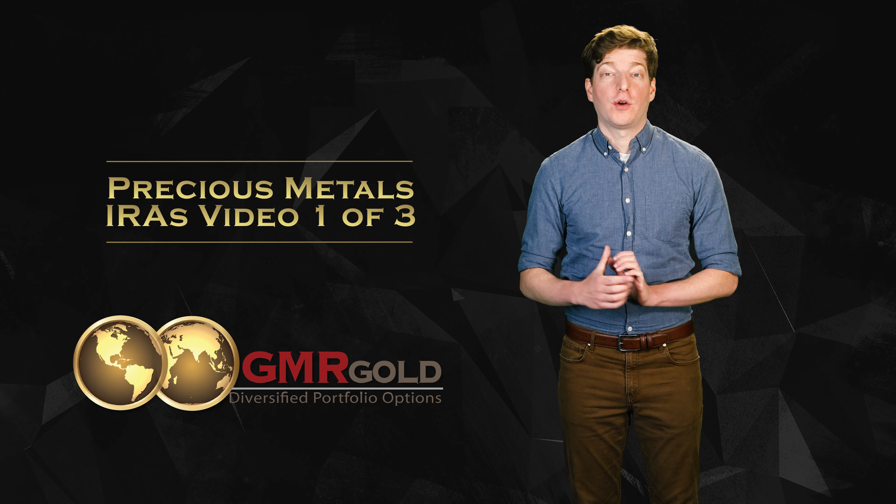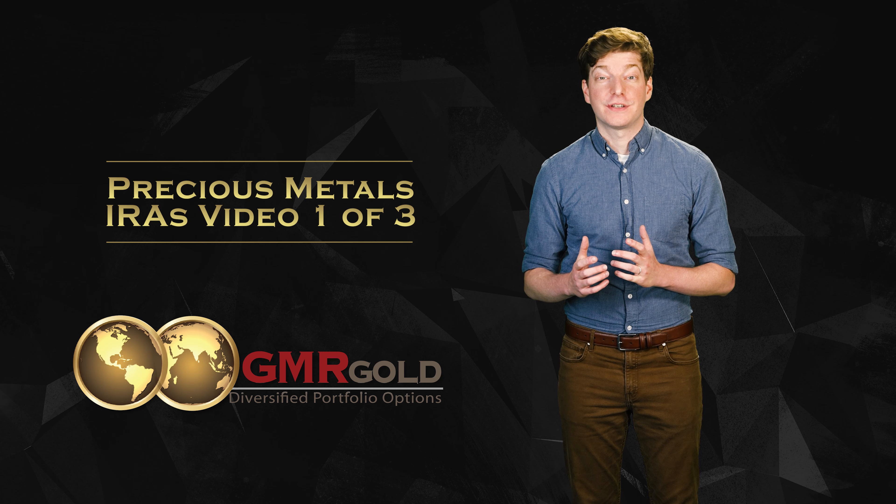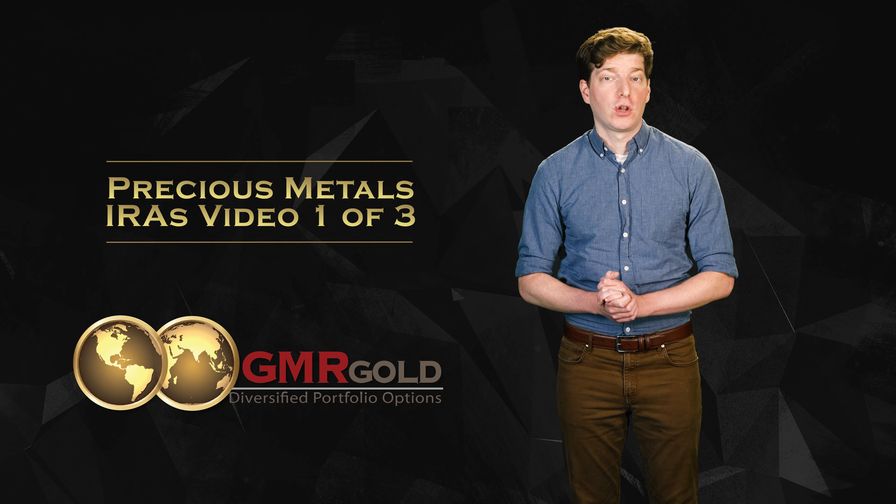This is video number one on precious metals IRAs. You can find links to all the videos in this series in the description below. Make sure you catch all the videos in this series to get a full understanding of precious metals IRAs.